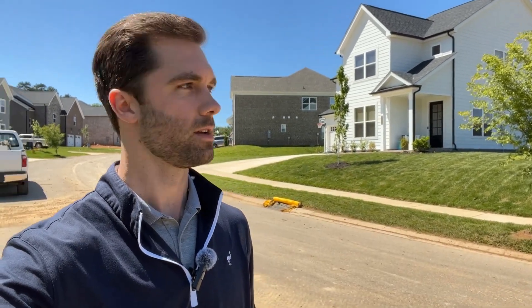This one right here is kind of one of my favorite styles — that white hardy board with the black trim, really pretty. You can kind of see just the different styles of homes that are in the community.